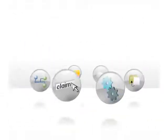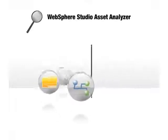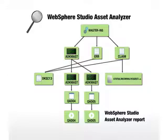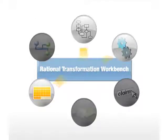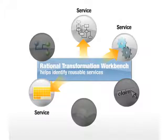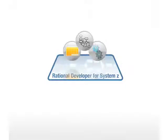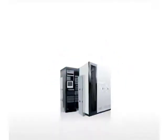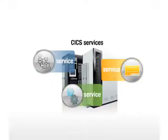To build the self-service website, J.K. needed a deep understanding of their existing applications. WebSphere Studio Asset Analyzer provides an enterprise-wide view of applications and their interrelationships. Rational Transformation Workbench provides in-depth analysis and helps identify potential services from existing business logic. After identifying the reusable services within existing CICS applications, J.K. used Rational Developer for System Z, or RDZ, to complete componentization and help extend their CICS transactions as services on the mainframe.